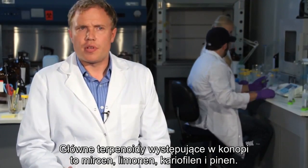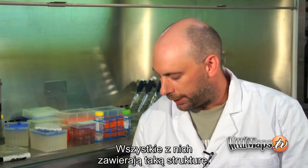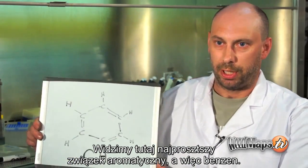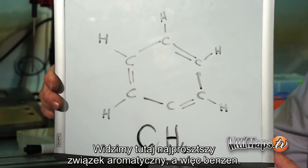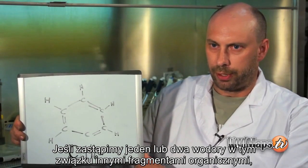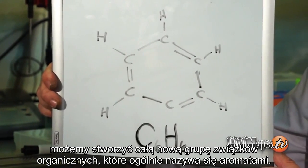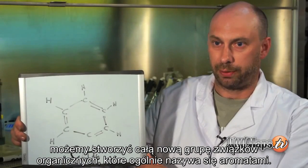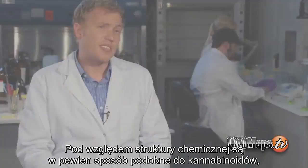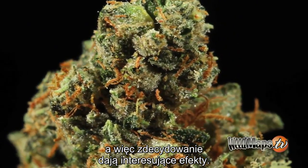The main terpenoids in cannabis are myrcene, limonene, caryophyllene, and pyrene. Additionally, they all contain this kind of structure — this is the very most simple aromatic compound, which we call benzene, with the formula C6H6. It's easy to imagine how if you replaced one or more of the hydrogen atoms with other organic fragments, you can build up a whole series of different compounds generally referred to as aromatics. They're all somewhat similar to the cannabinoids in chemical structure, so they can definitely have interesting effects.